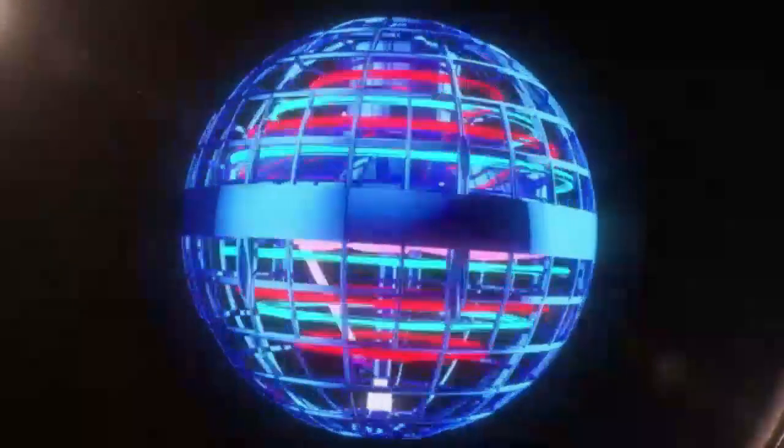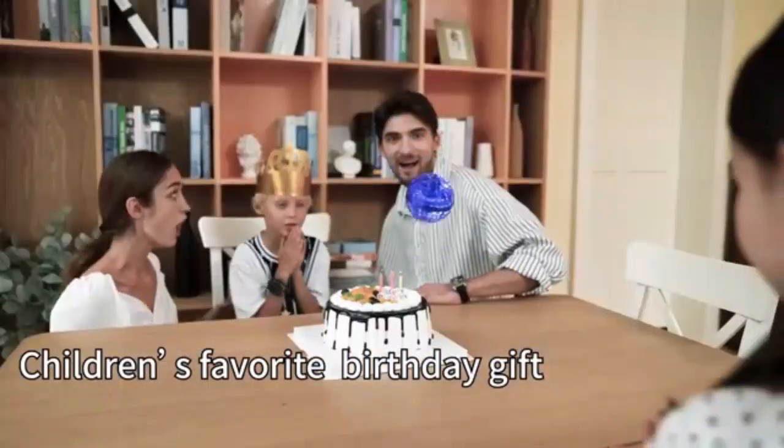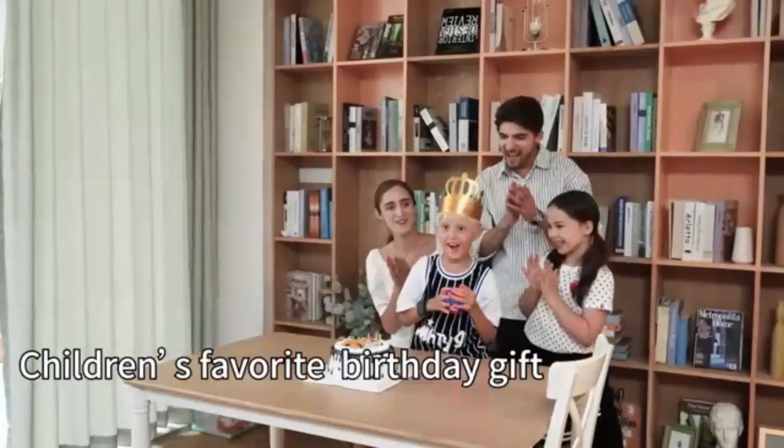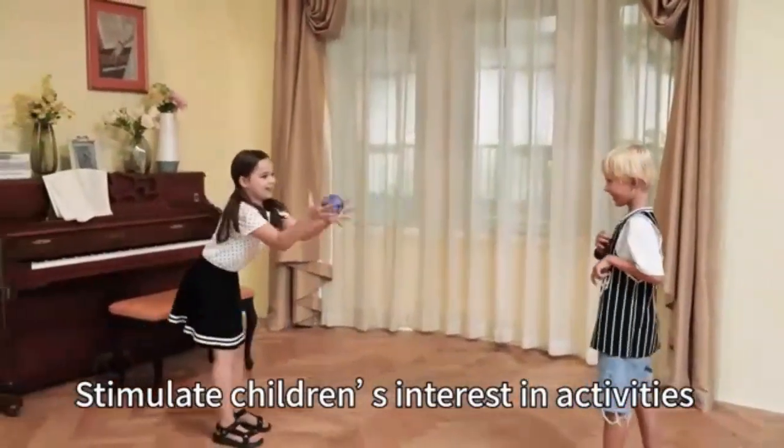Unleash hours of fun with the Tick-Duck Flying Oar Ball toy. This soaring hover boomerang spinner delivers thrilling aerial stunts and easy hand-controlled play. Its mini drone design adds a cosmic touch, making it perfect for both kids and adults. Dive into an exciting world of flying fun with this innovative, mesmerizing toy.